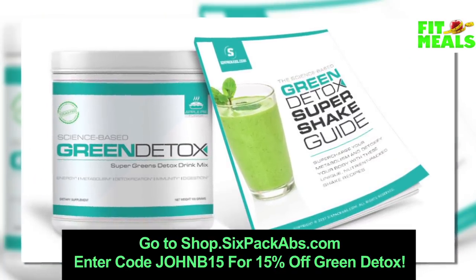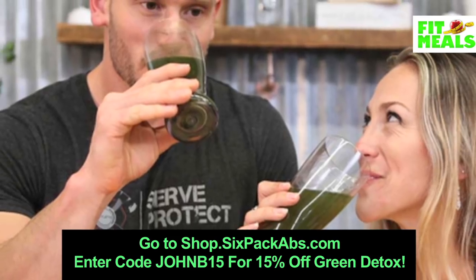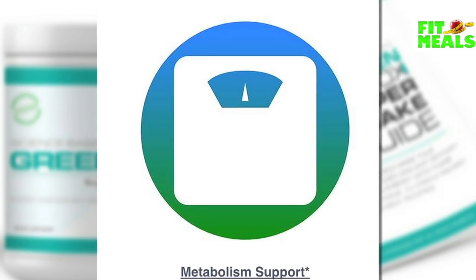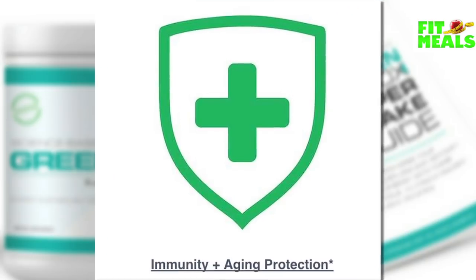Green Detox is a science-based super greens drink by 6packabs.com. It actually contains 13 key superfoods in a formula designed to promote full-body detoxing, naturally boost energy, improve metabolism, enhance mental clarity, aid weight loss, and even provide anti-aging benefits.